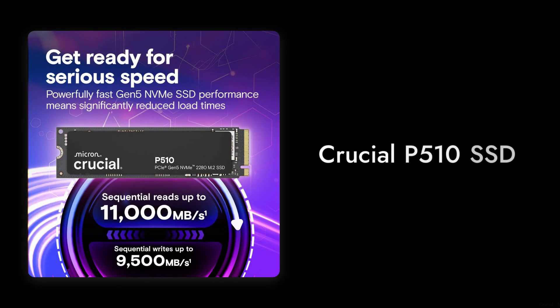Welcome to Critical Reviews. Today, we're diving into the Crucial P510 SSD. While it promises serious speed and performance, we're here to share some critical insights that might make you think twice before hitting that buy button.